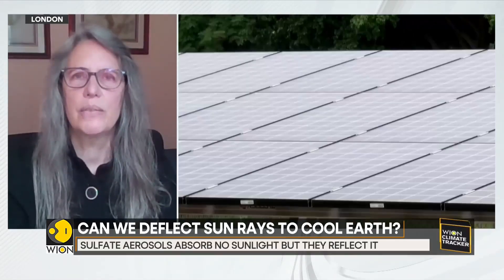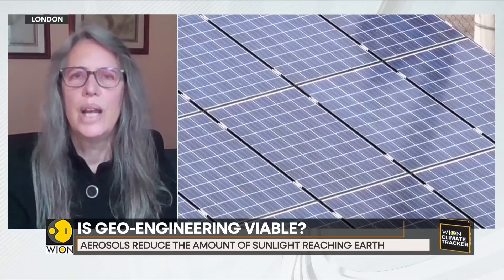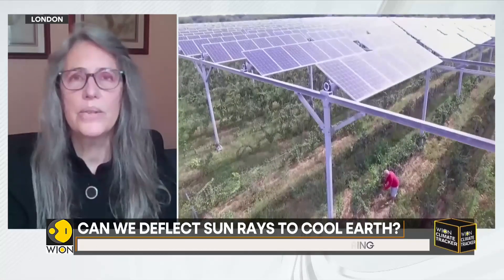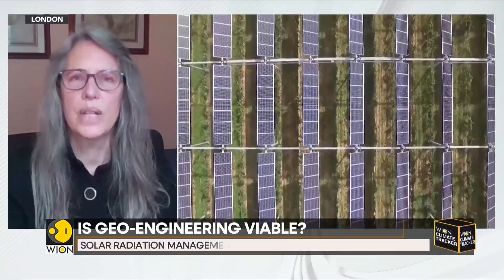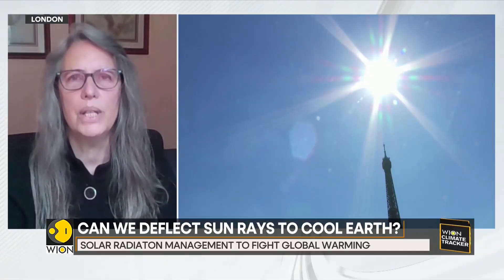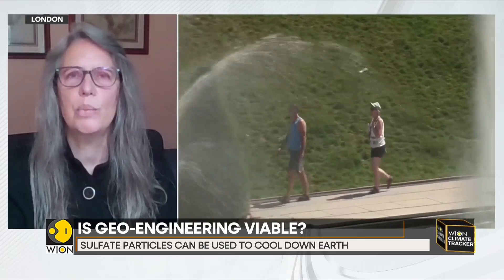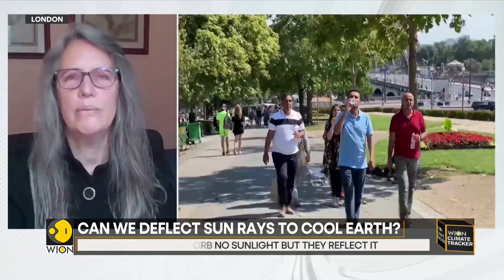It could shift monsoons or rainfall in some parts of the world — we just don't know. That is likely to create all sorts of political and geopolitical conflict. This also doesn't solve the problem of the oceans becoming more acidic and gradually losing marine life, and it gives a green light to fossil fuel companies and politicians who may want to keep using fossil fuels, treating it as a way to temporarily disguise the problem.